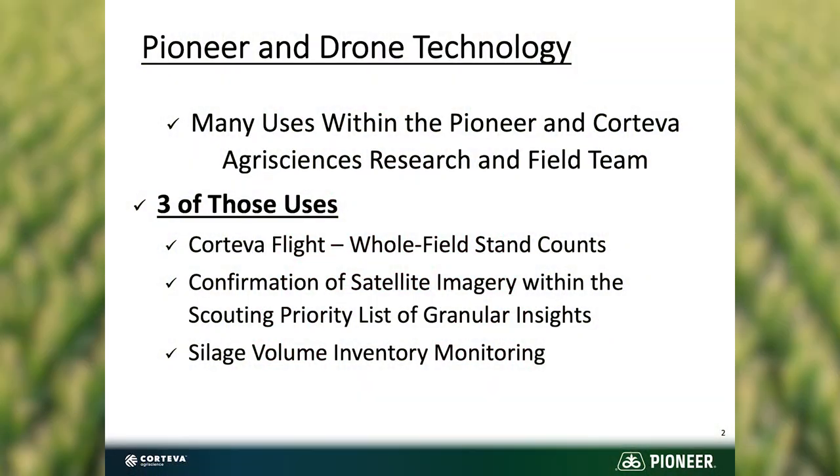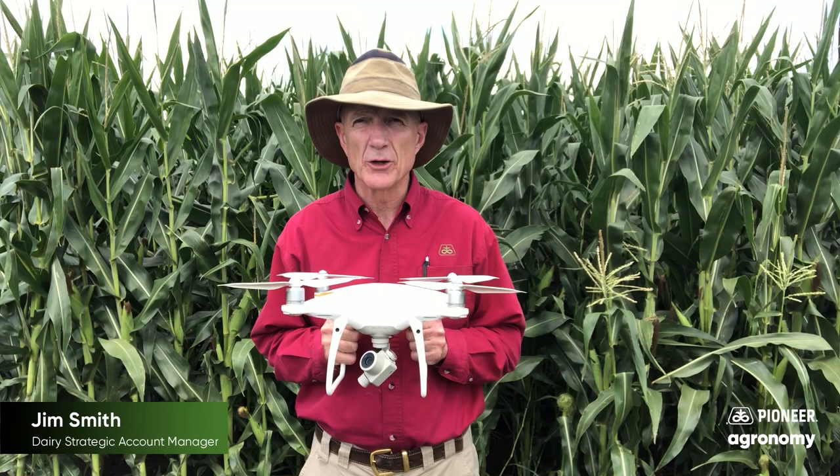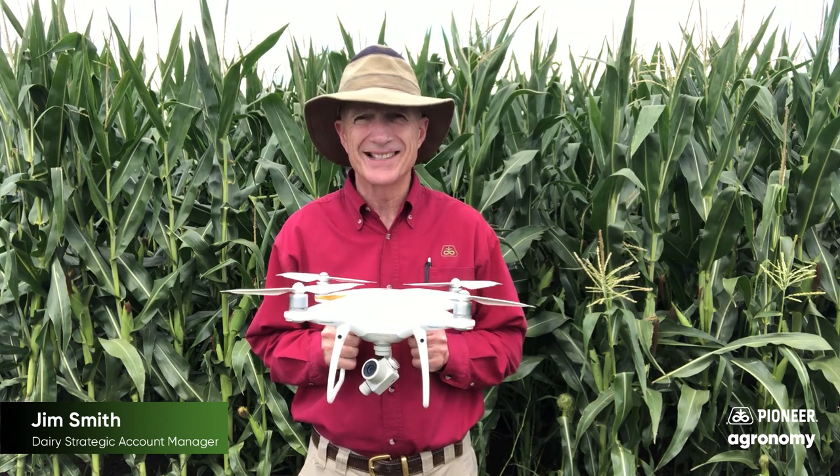A second way that we utilize the drone technology is to verify what we're potentially picking up on our scouting priority report from Granular Insights. We can go out and verify it by flying the drone with a much higher resolution than even the satellite technology.